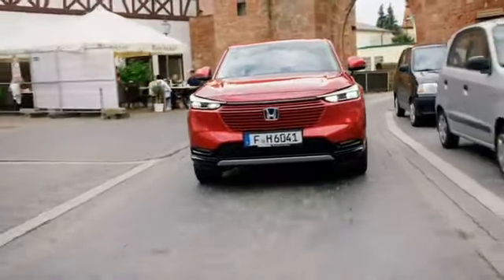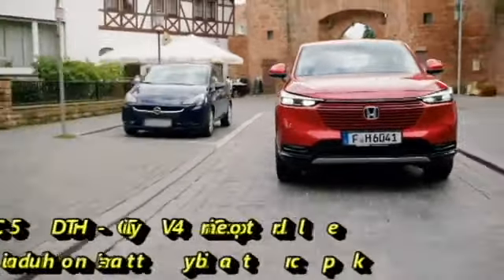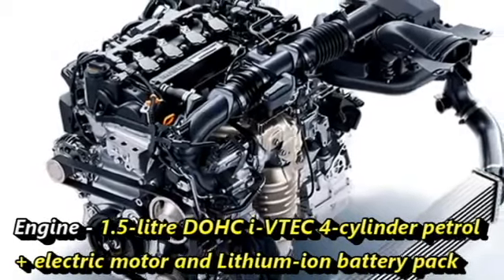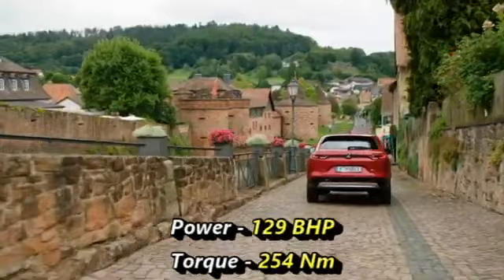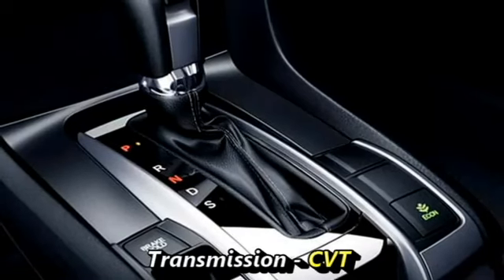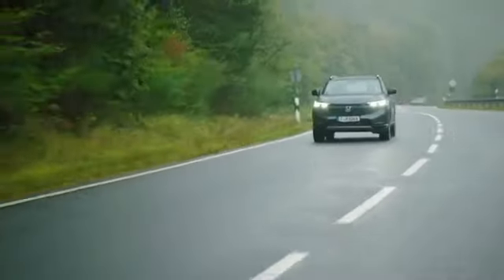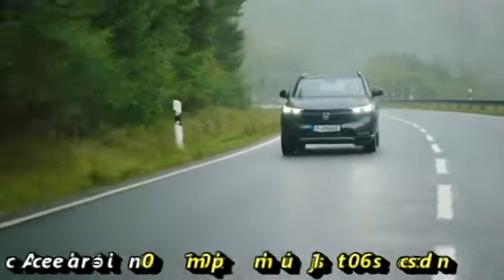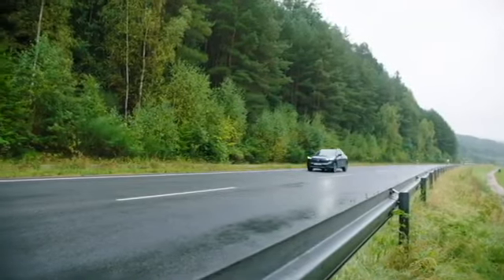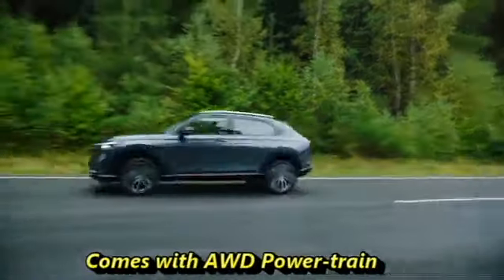In terms of power, the new HR-V will get a petrol hybrid setup globally. It will get a 1.5-litre DOHC i-VTEC 4-cylinder petrol engine coupled with an electric motor and lithium-ion battery pack, which can generate 129 bhp of power and 254 Nm of peak torque. The engine is mated to a CVT gearbox. The SUV can accelerate from 0 to 100 km/h in just 10.6 seconds, and is expected to get an all-wheel drive powertrain as well.